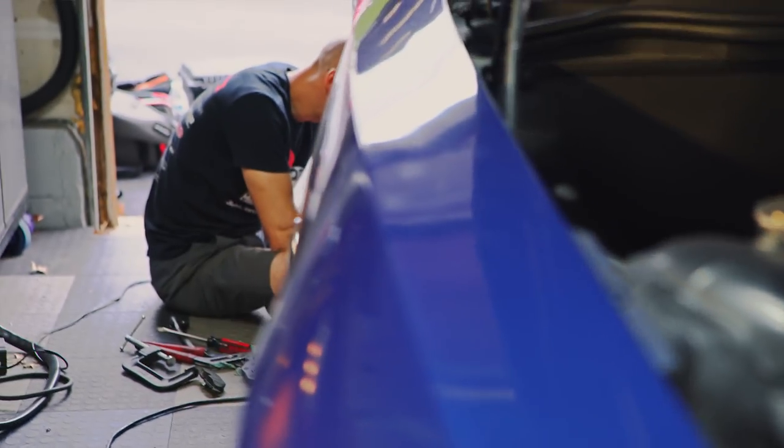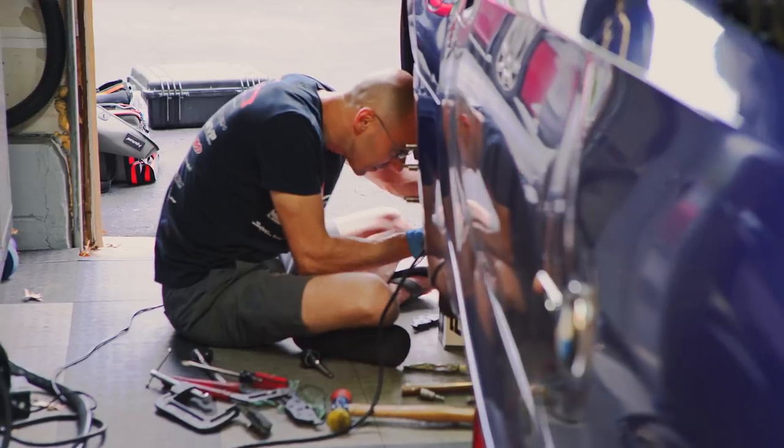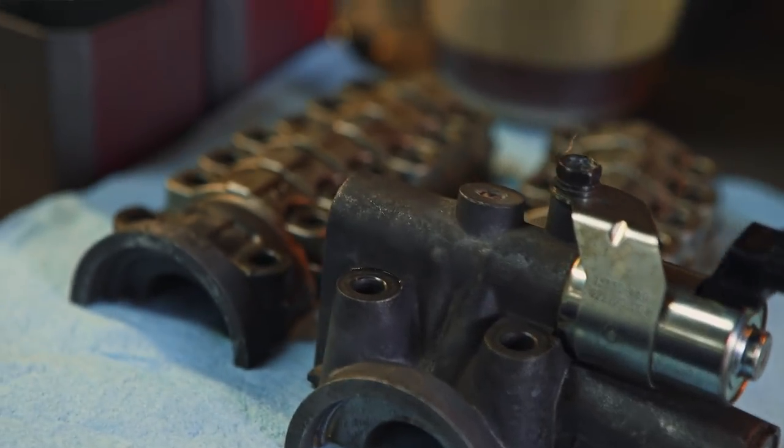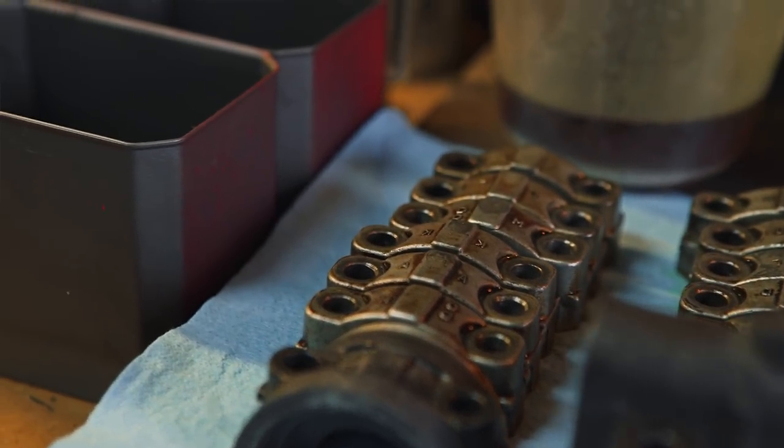Some of the challenges I had with this swap were that this is a non-return fuel system. So the fuel comes to the fuel rail, does not go back to the tank like it does in the Supra and all the other cars I used to work on. So I had to find out ways to make it work here. It is now running a returnless fuel system, which is the new thing.